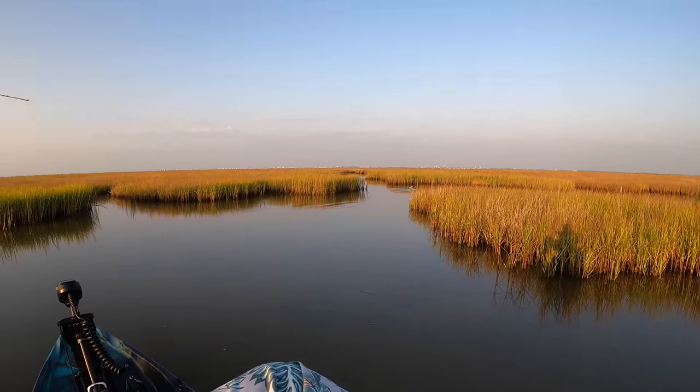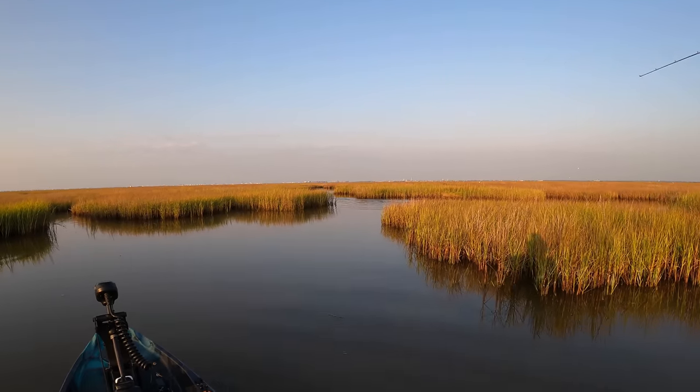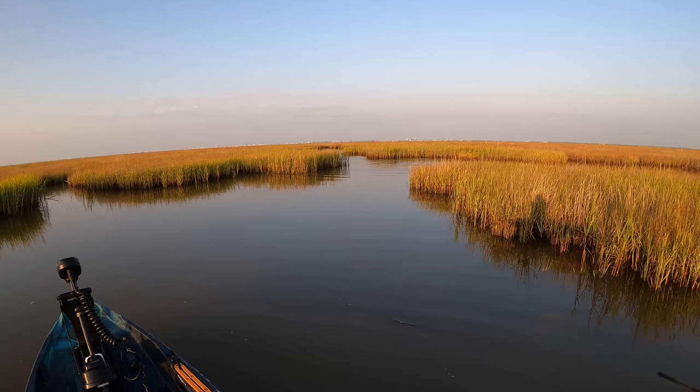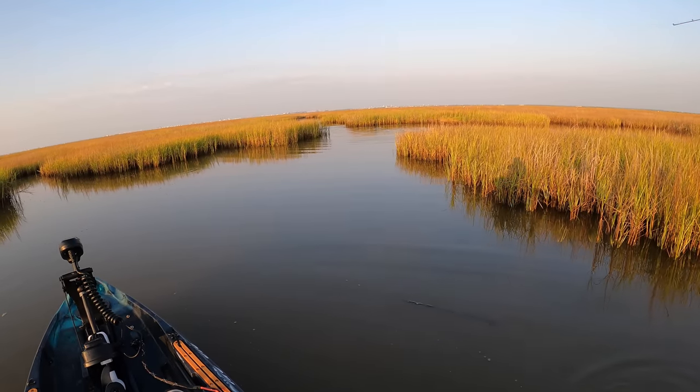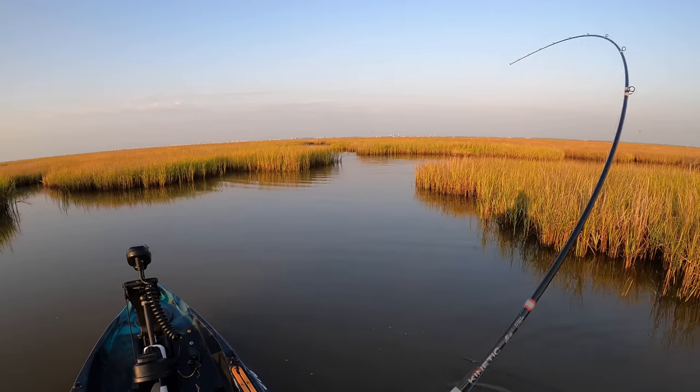I'm bumping mullet left and right, but there we go. Oh, that fellow was right there lying in wait. Man, there's a lot of grass between me and him. I just got to turn him around.